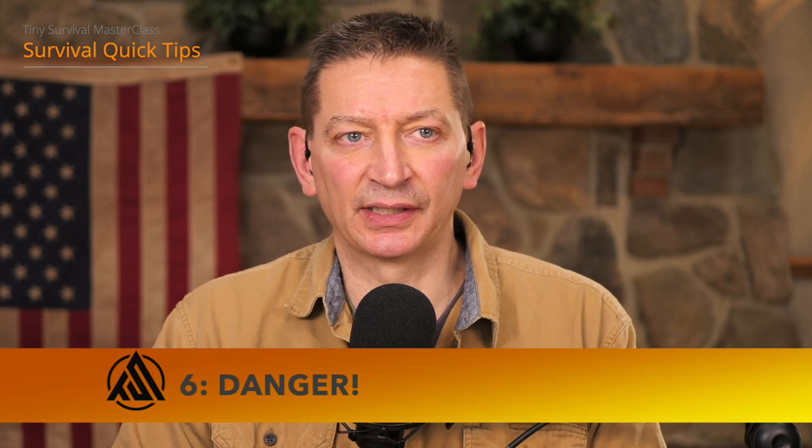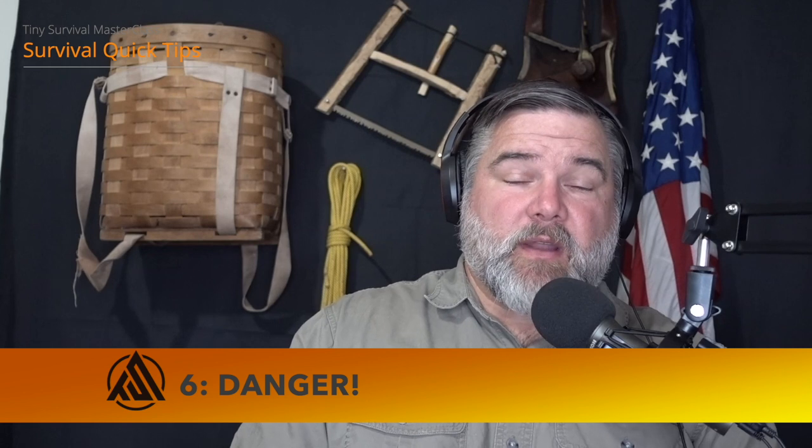Some dangers to be aware of with survival trapping: you need to be catching small animals. Don't go after a big animal — you don't want to catch a deer in a trap and try to bring it down because it will kick your butt. Don't trap critters with a track bigger than yours, as that's a big animal. For survival trapping, stick to small animals: rabbits, squirrels, raccoons, and stuff of that size.